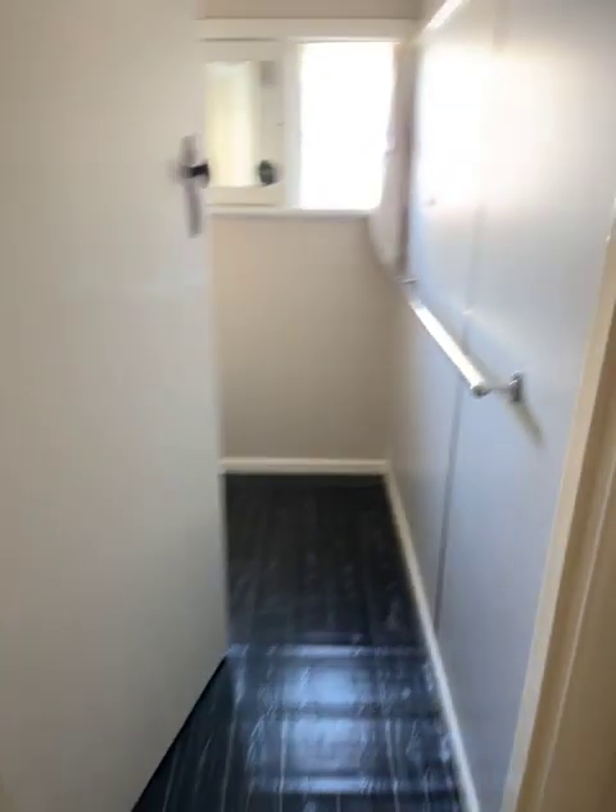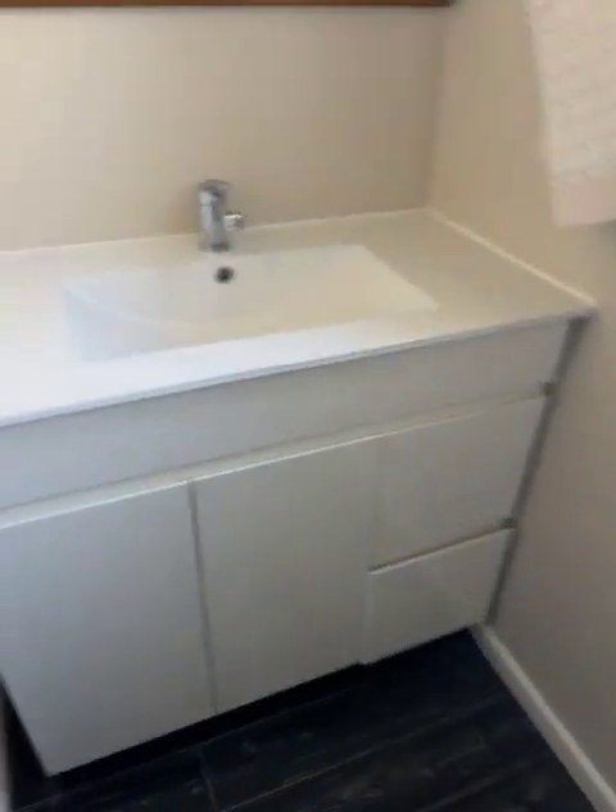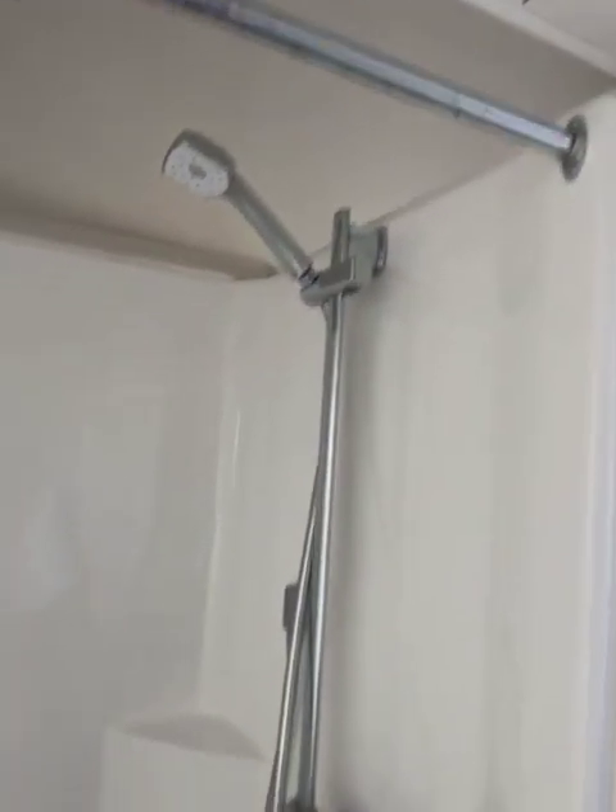Linen press around the corner, and we get to the bathroom. Good vanity, mirror, and a shower — one of those modular shower things, fiberglass or plastic.